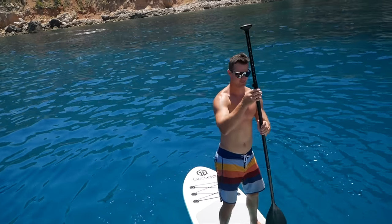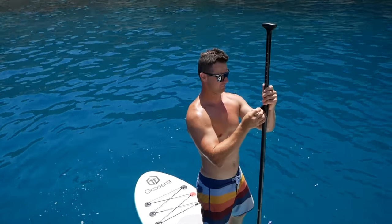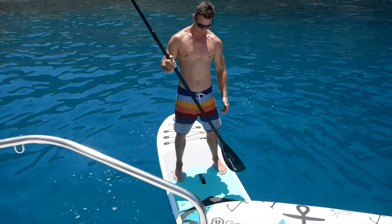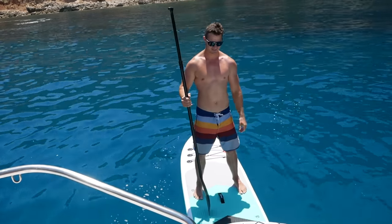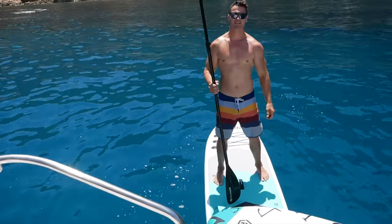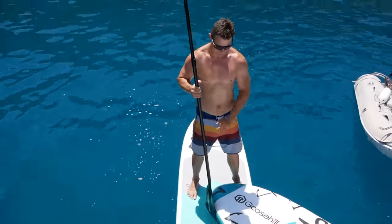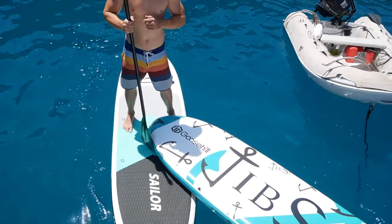The one that Travis is standing on is our other board that we got from Goose Hill, because obviously we had to have two — there's two of us. Thank you guys. It comes with a foldable paddle, a whole backpack, and everything folds up really nice and neat. It comes with a pump and a patch kit — everything you need to get out there and get paddling. The one he's on right now is called the upgraded sailor paddleboard. Yeah, they both are, but that's just the customized one.